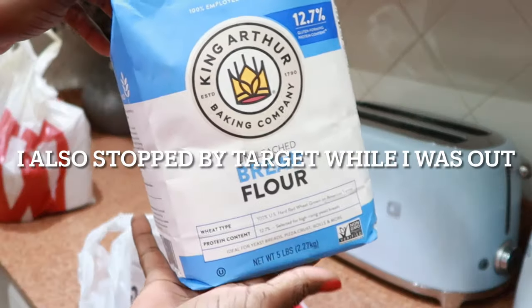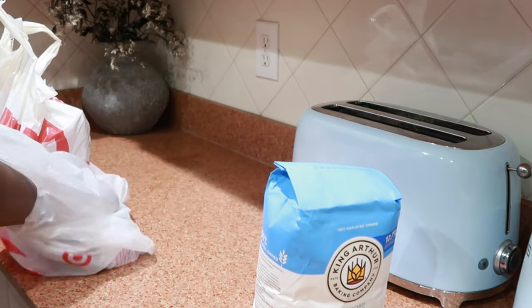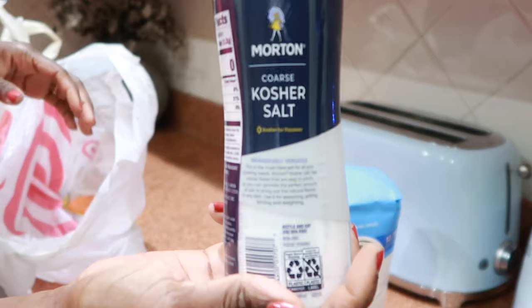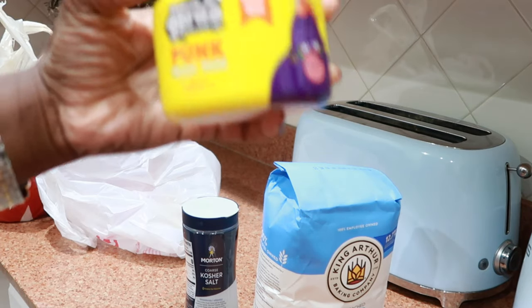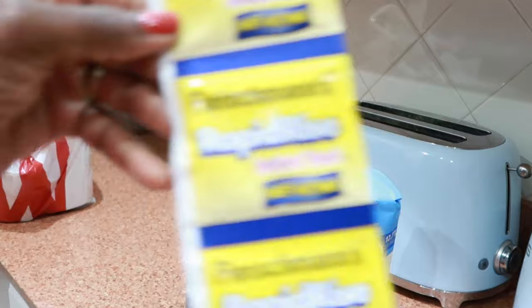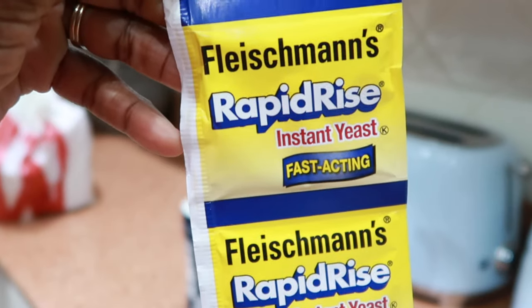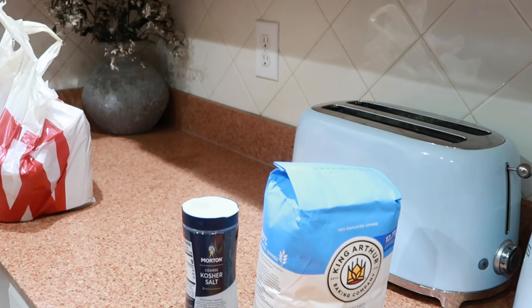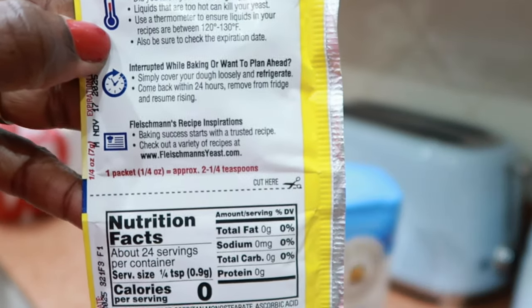So we got the King Arthur bread flour — I'm hoping that this works out because I'm super excited to try homemade bread. I got the kosher salt just like I showed you in the store. I also ended up getting this hair gel, Gorilla Mako — it's basically an extreme holding gel that works really well for me. And then I got this Rapid Rise yeast, which is instant and fast acting. The instructions say to simply add to dry ingredients and follow your recipe — no need to hydrate in water, no proofing required.